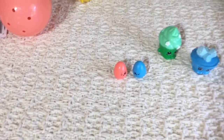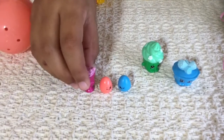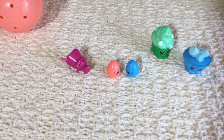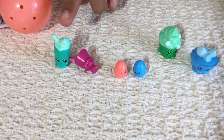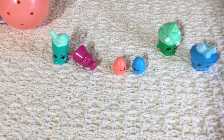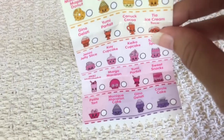I have these two Shopkins from the blue egg. Let's go ahead and open up the two mini bags. We got this cute little smoothie - it's really cute. Let's open up this other one. This is like a milkshake. I guessed it right - this one is Mickey Milkshake, and this one is Yummy Parfum. That's what the checklist looks like. Very cute and adorable.